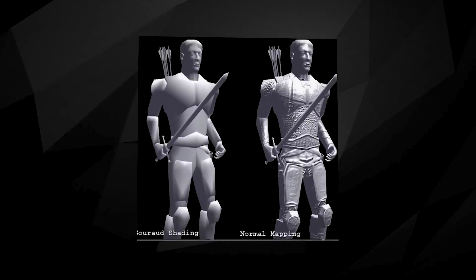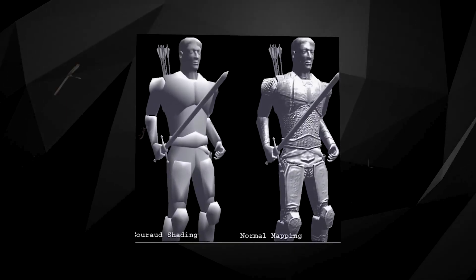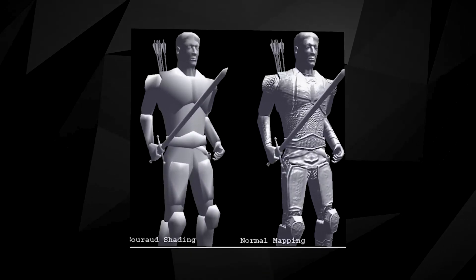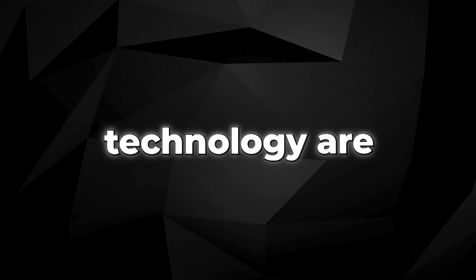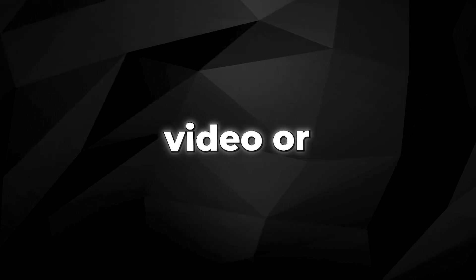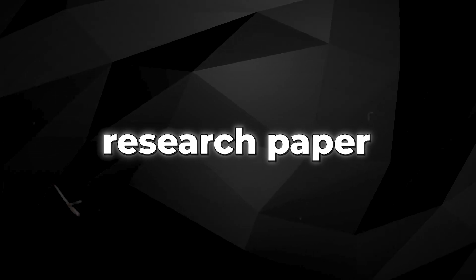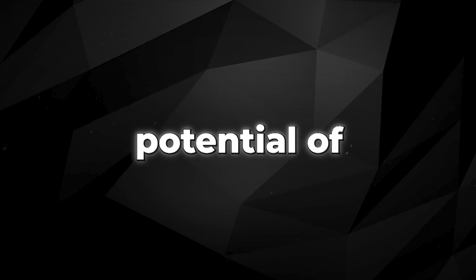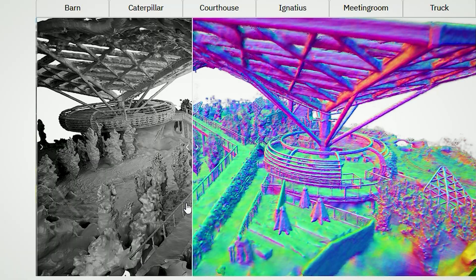The extraction of data from 2D videos by the neural network is truly remarkable, considering the limitations of such footage. The applications of this technology are vast, extending far beyond what was showcased in the initial video or research paper. There are numerous examples provided that demonstrate the immense potential of this innovation.